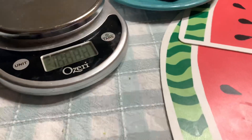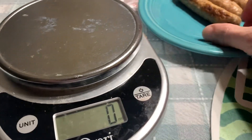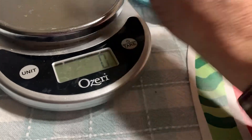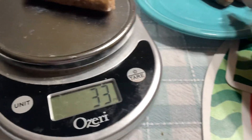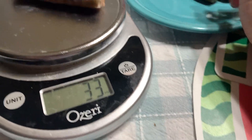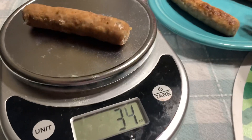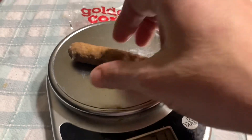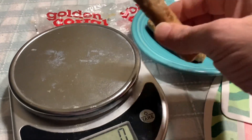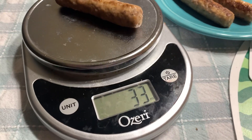Here's my trusty scale. We're going to set it to grams and weigh these three to see what we're dealing with. That one's 33 grams. The one I had the other day weighed 31 grams, so this is 33. This one is 31. And then this one right here is 33 grams.